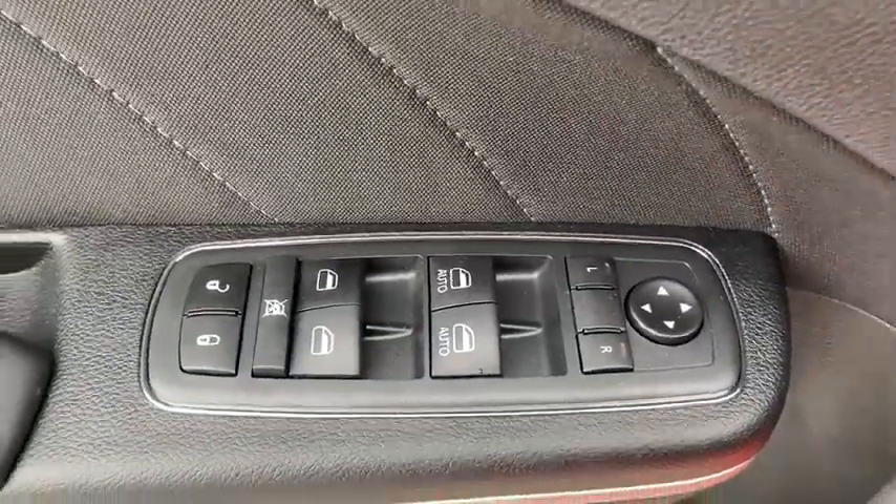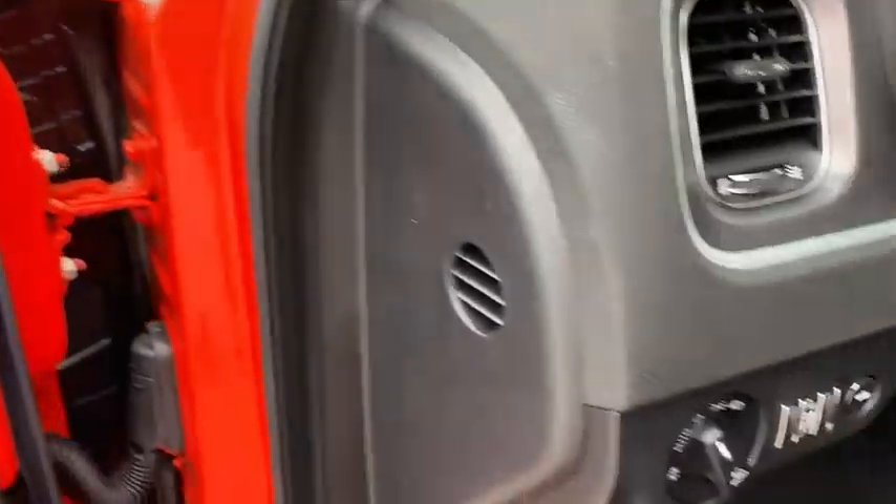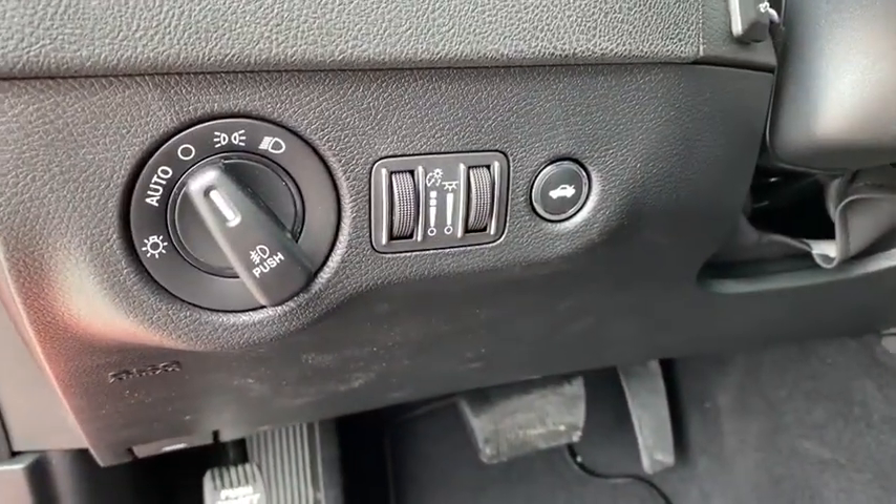Keyless entry, backup camera, remote engine start, leather-wrapped steering wheel, adjustable steering wheel, driver lumbar, power steering.